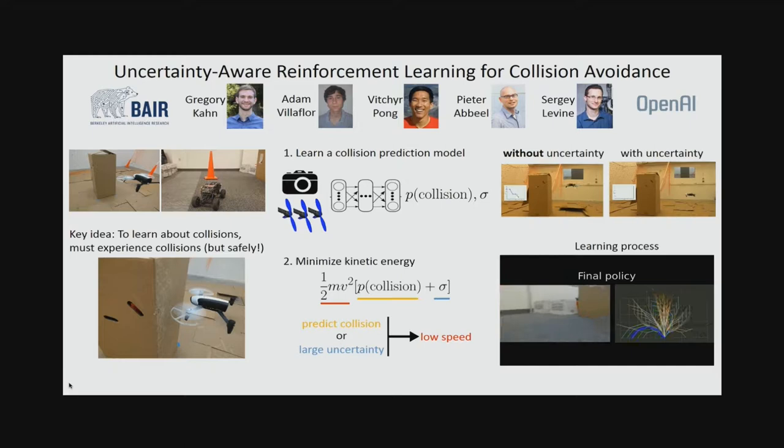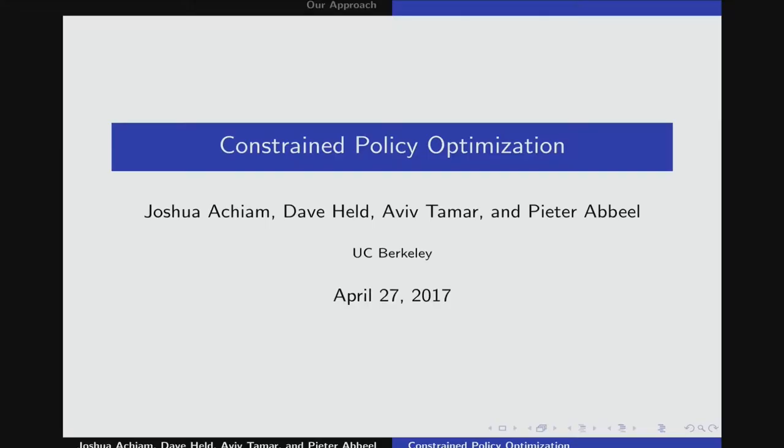Using this model, we minimize kinetic energy: if you predict a collision or have large uncertainty, you move at low speed. You might experience collisions, but once you do, you learn that this image and these actions led to that collision, and then hopefully you get faster and faster. We show that with uncertainty you collide at lower speeds and successfully learn a policy that navigates. Thank you.